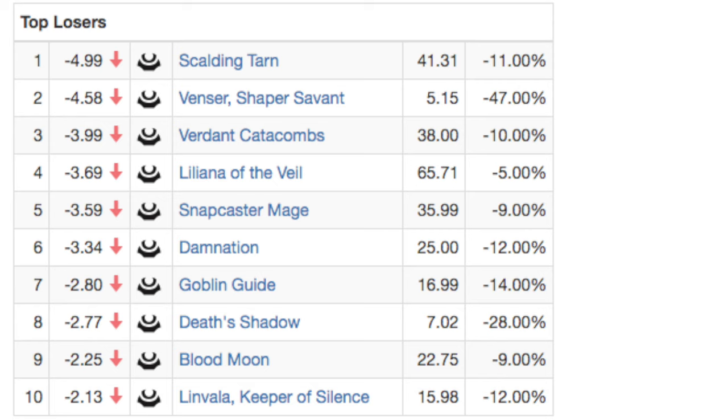If Wizards of the Coast has changed their policies — which the double print run of Eternal Masters suggests — and they are willing to print as many boxes as they can sell, this makes a lot of sense. Every store is going to want more. They can buy for $140 and sell for at least $180 to $200, so stores will say 'load me up with as many as you can' — that's how a store makes money.